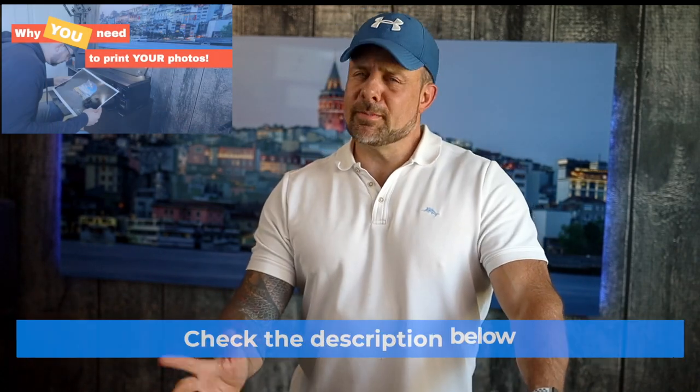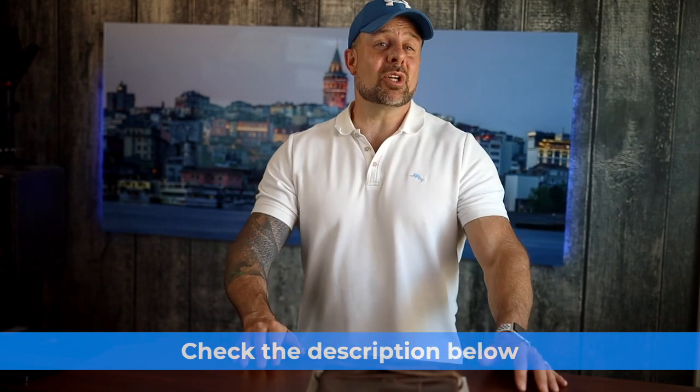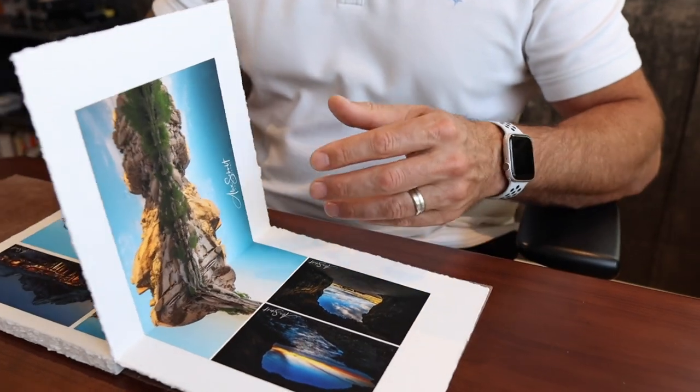A few months ago, I did a video on why you need to print your photos. The link is below so you can watch it if you haven't already. The point I made is that there's tremendous value in having a physical print of your photos. In that video, I mostly discussed how having actual physical prints can help you learn and grow as a photographer. Well, the same holds true for having a portfolio. In today's video, I'm going to discuss a few tips for setting up a portfolio and I'll use a portfolio I recently had made as an example.